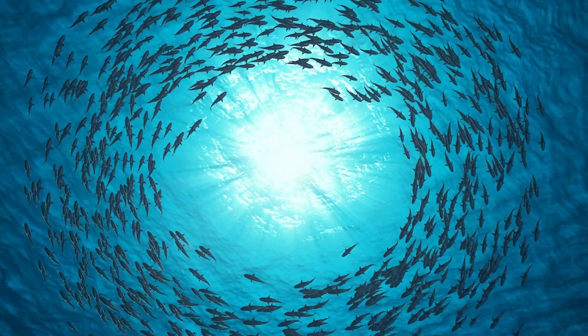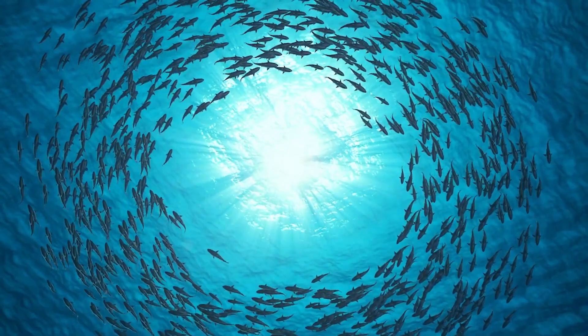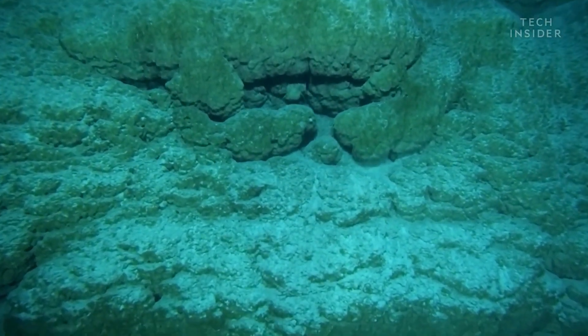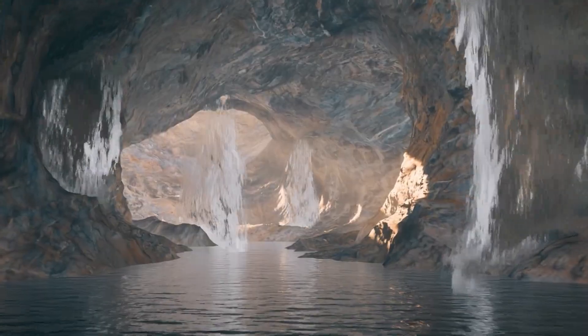Within its deep recesses, divers can encounter an array of colorful coral formations, including elkhorn and brain coral, creating a mesmerizing backdrop against the deep blue canvas. Explorers may also be lucky enough to spot an assortment of marine creatures, such as nurse sharks, reef sharks, groupers, and vibrant tropical fish.